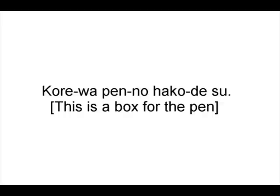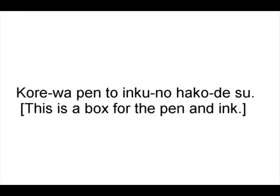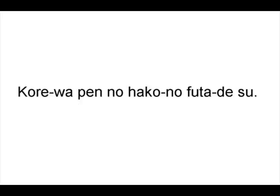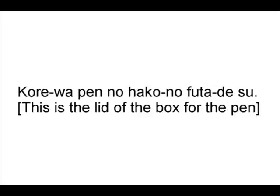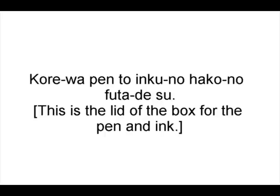これはペンの箱です — 'This is a box for the pen.' これはペンとインクの箱です — 'This is a box for the pen and ink.' これはペンの箱のふたです — 'This is the lid of the box for the pen.' これはペンとインクの箱のふたです — 'This is the lid of the box for the pen and ink.'